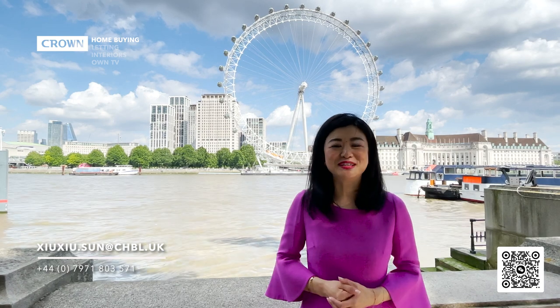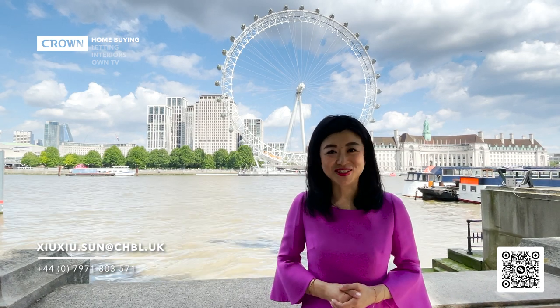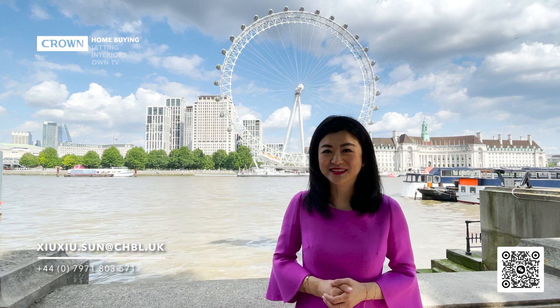Hi everyone, this is Xu Xu. On this channel we want to show you luxury and high-end property for sale and rent in London. We're also listing agent for those properties, so if you are interested you can contact us at Crown Home Buying. Our details are in the description below.